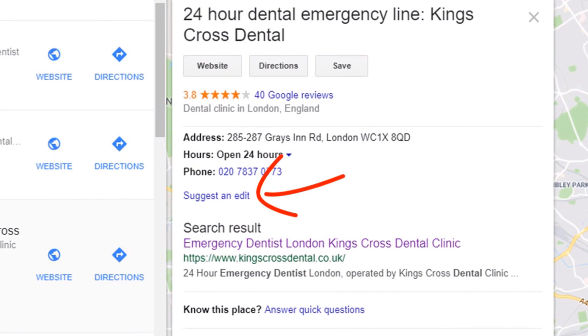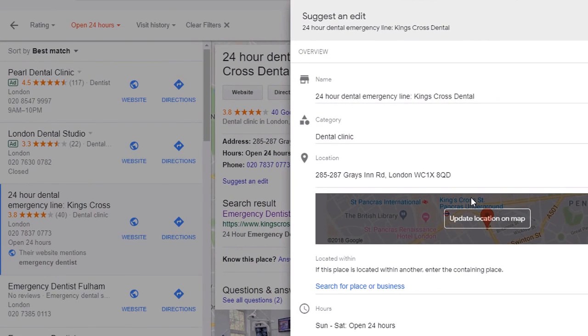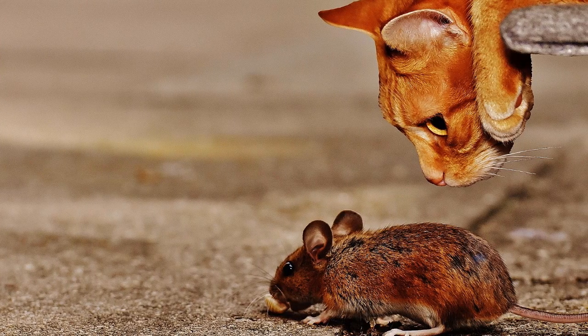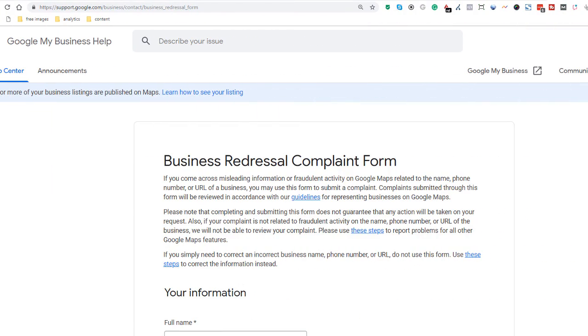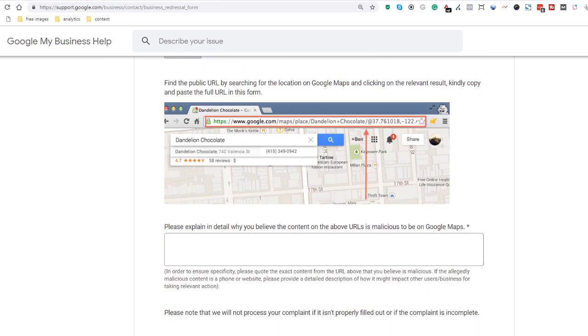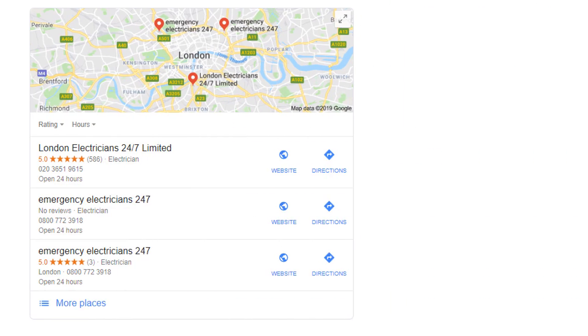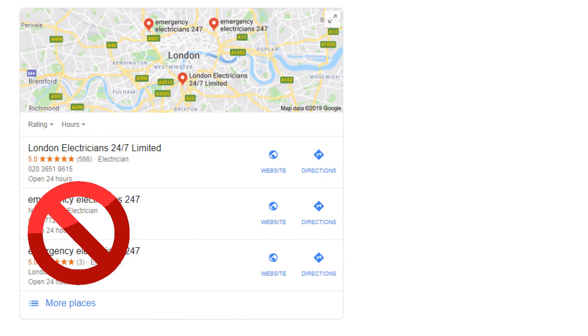A few weeks ago I published a video showing you a quick hack on how to modify some of your competitors' spammy business listings by suggesting an edit directly in Google Maps. While this hack works well, it doesn't stop business owners from overriding your suggestion, turning this into a cat and mouse game which can be very frustrating. Since then, Google has launched a brand new tool so you can report spammers directly to them. This means that in theory you will no longer need to edit business listings, and the best part is the process is not automated since Google has put a team of people to handle the reports, and recurring spammers will be banned.